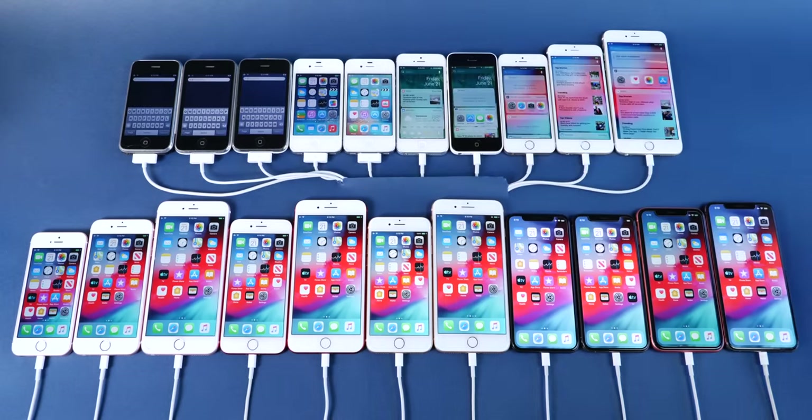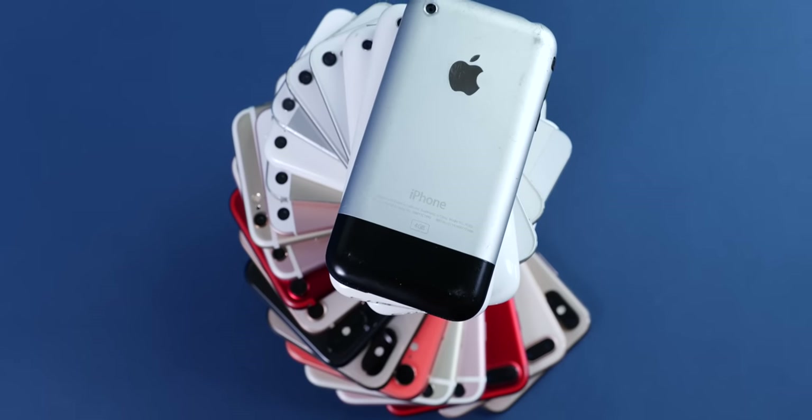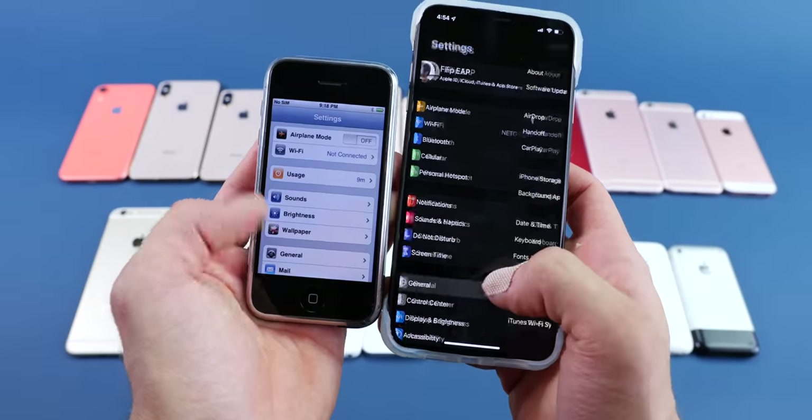Let's start with the startup test. We have every iPhone on their latest firmwares, and I grouped them a little bit differently. On the bottom are the supported iPhones; on the top are the legacy iPhones, which Apple will no longer be updating after iOS 13. I will repeat this video once the iPhone 11 is launched, and with iOS 13 it's always interesting when we get more factors in.